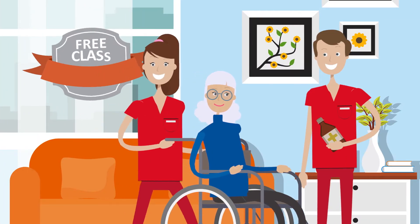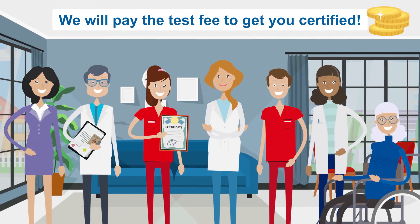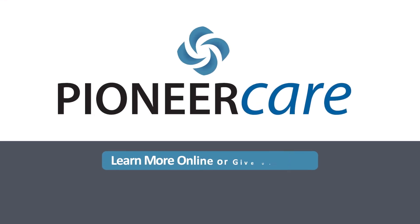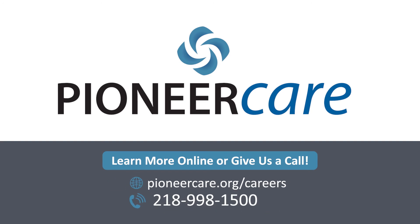If it feels right, we'll get you signed up for class, and once successfully completed, we'll even pay the test fee to get you certified. Learn more online or give us a call at PioneerCare.org/careers or 218-998-1500.